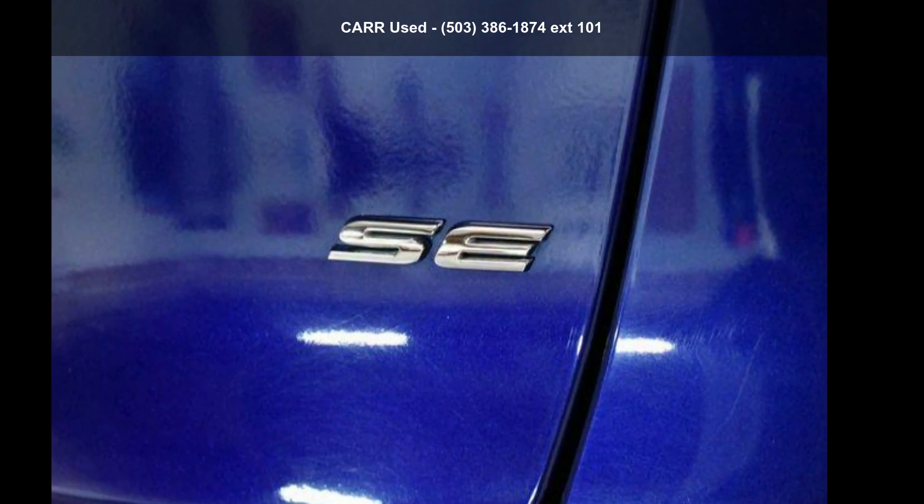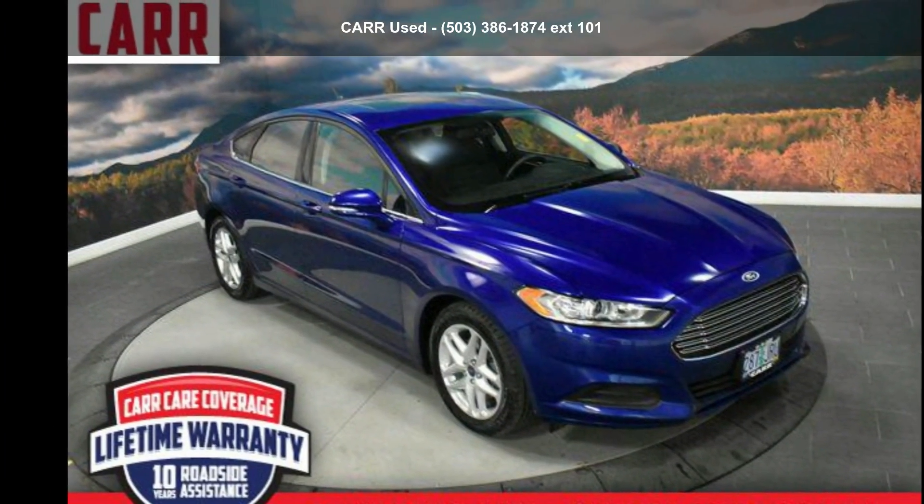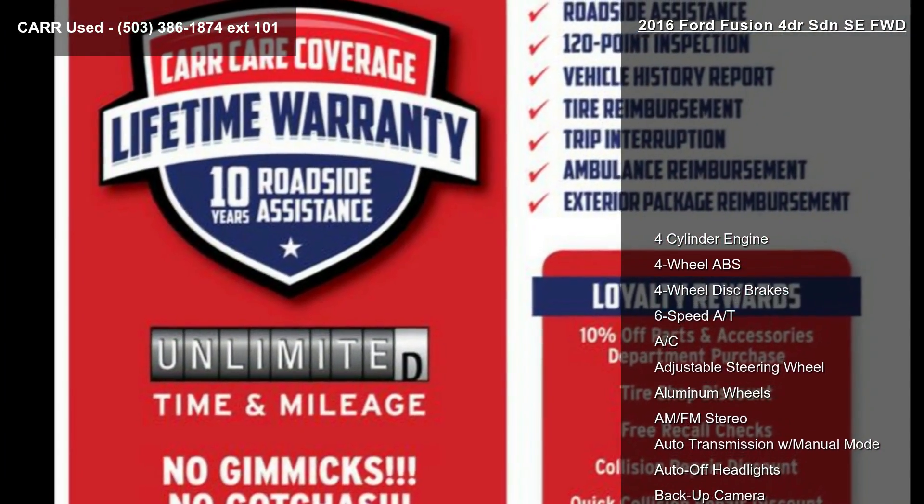Check out this Ford 2016 Fusion 4-door SDN SE FWD. If you are looking for an automobile with great features, look no further.